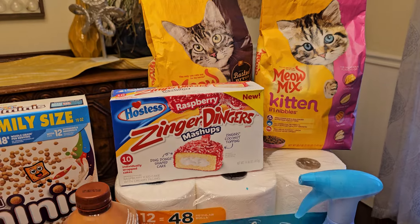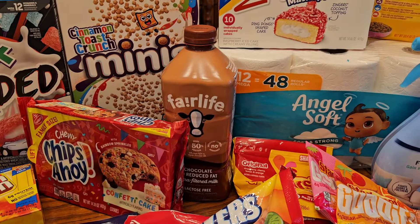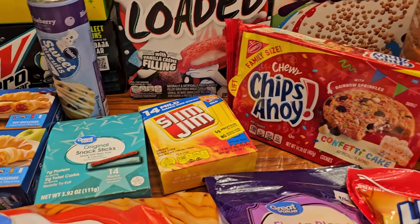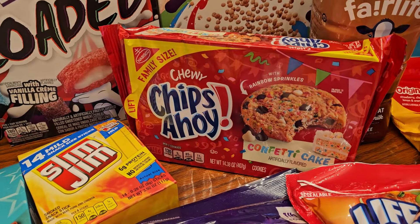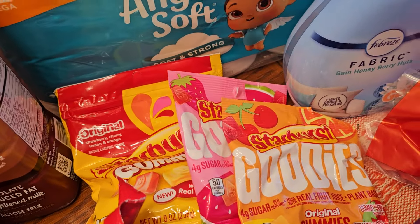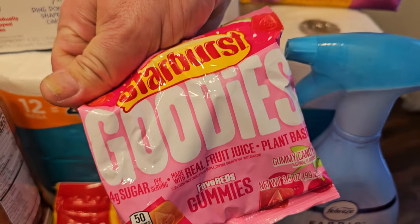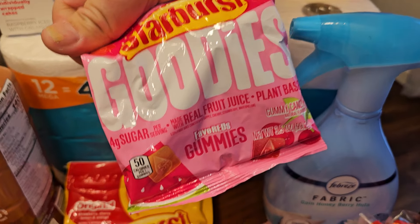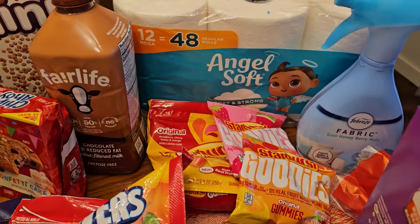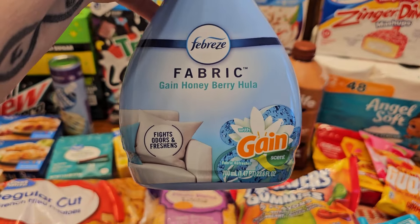Cats have to eat, people need toilet paper — you know how it is. We got chocolate milk, slim jims for an upcoming video, confetti cake Chips Ahoy for an upcoming video. Check these Starbursts out — look, it has a friend! We'll tell you all about that in the video to come; we'd never seen it before.